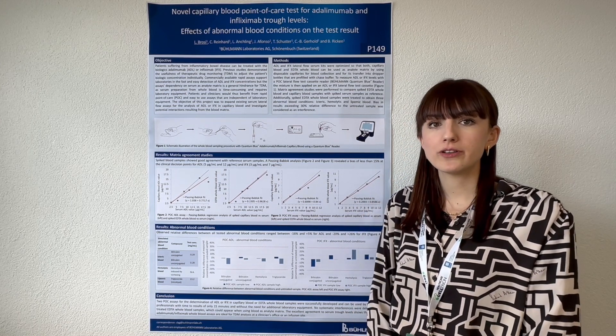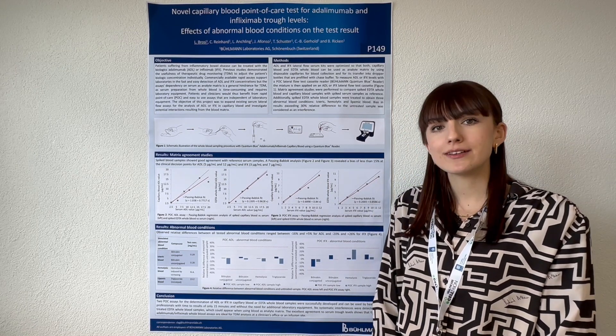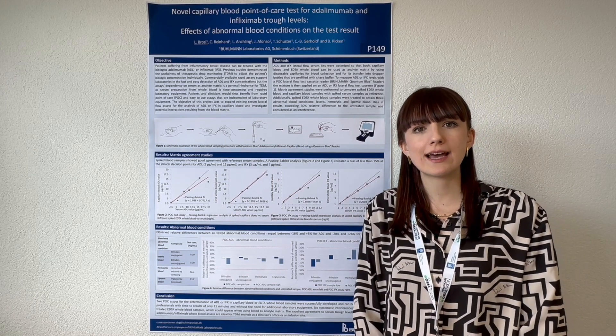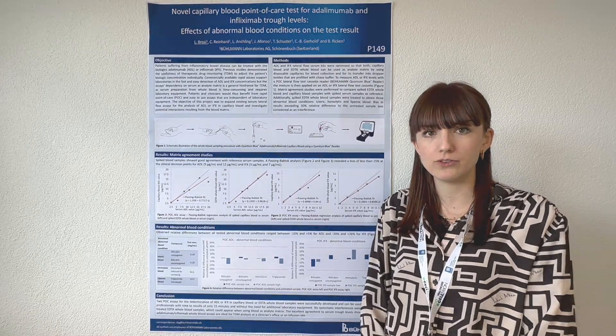A hindrance for true point-of-care use of these assays is their dependency on serum as analyte matrix, because serum preparation from whole blood is time intensive and requires additional laboratory equipment like pipettes or a centrifuge.